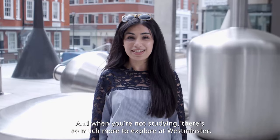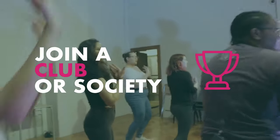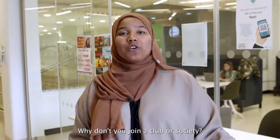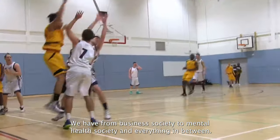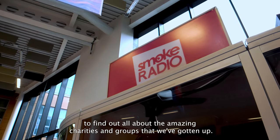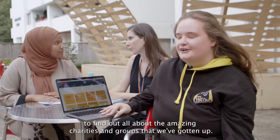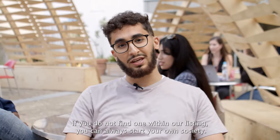And when you're not studying, there's so much more to explore at Westminster. Why don't you join a society? We have everything from a business society to a mental health society and everything in between. You can check out the UWC website to find out all about the amazing societies and groups on offer. We're sure you're going to find a society that interests you.